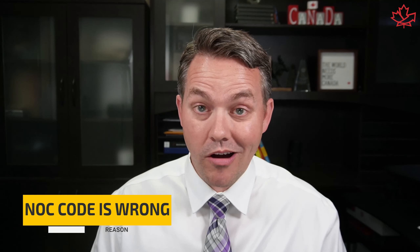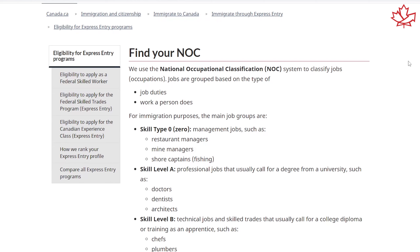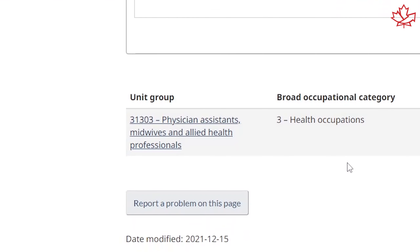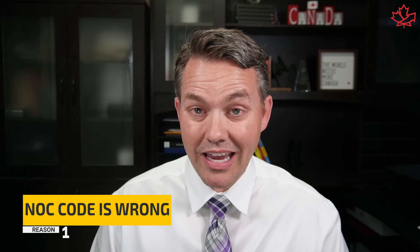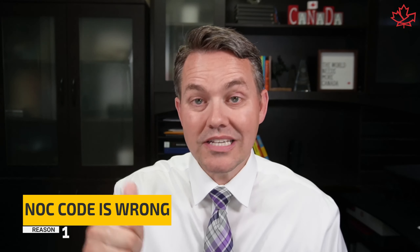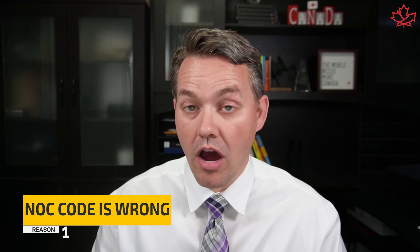Number one: your NOC code is wrong. The National Occupational Classification System is what the government uses to map your work history, and they want to know exactly which of those NOC codes is attributed to your work experience. If we're looking at the NOC codes, where do things fall off the rails? You have to select your primary NOC, and if you select the wrong one, your application will get rejected just for that reason alone. Your duties need to match up with a substantial number of the main duties in the position profile — those duties listed in the NOC profile.